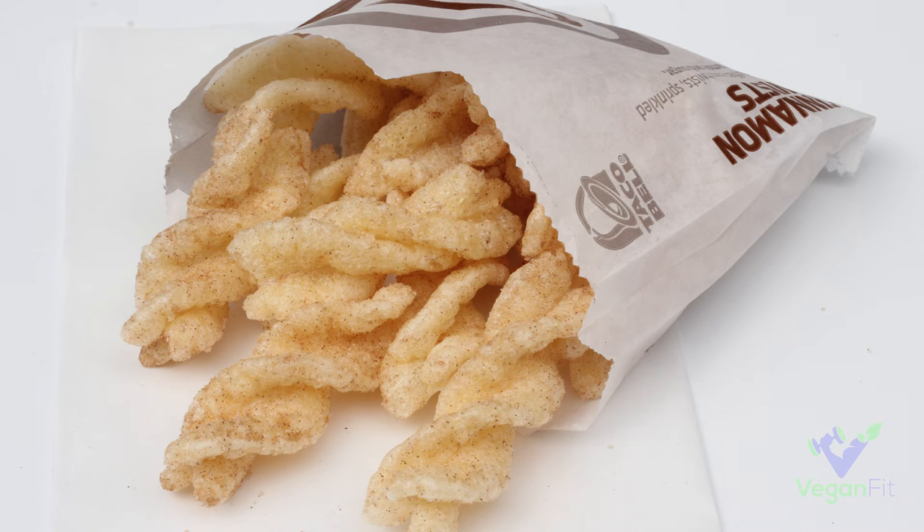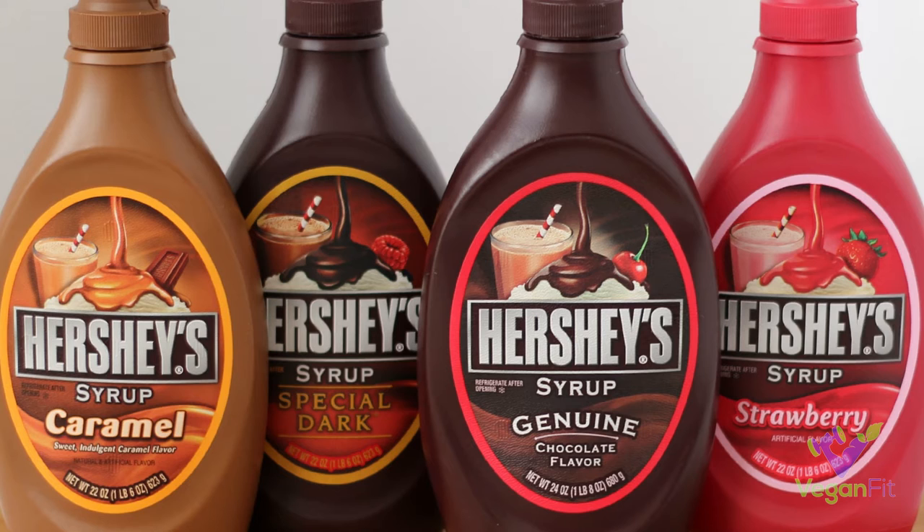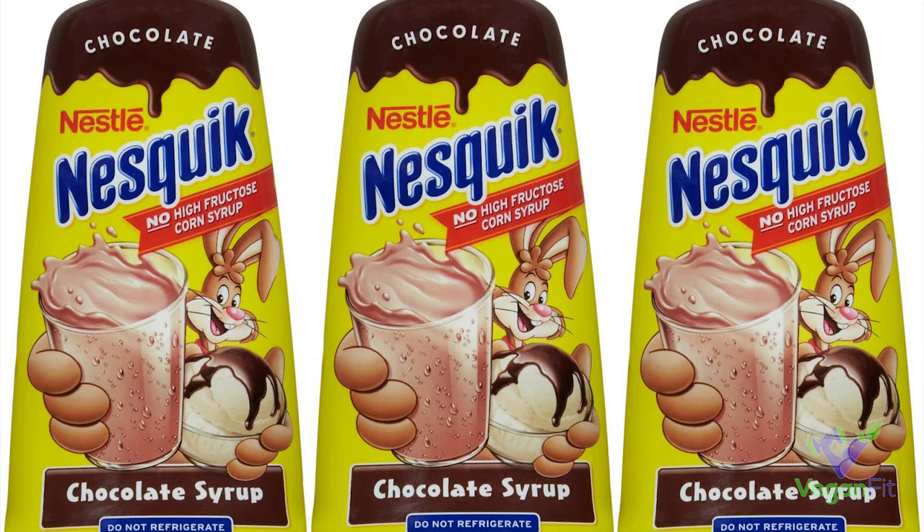Next up are two different syrups. Hershey's chocolate syrup — you wouldn't think that's vegan, but it is. And Nesquik syrup — I think their other flavors are vegan as well, but I know their chocolate syrup is vegan. So if someone's making chocolate milk or chocolate almond milk for you, you'll be okay.